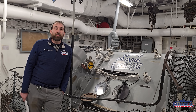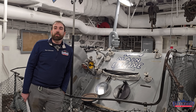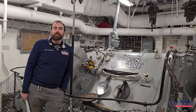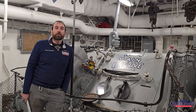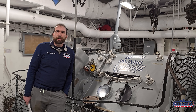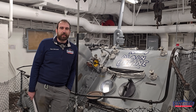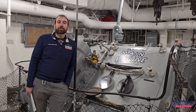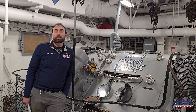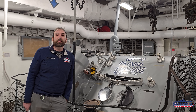Battleship New Jersey receives operating support from the New Jersey Department of State, also from a number of other businesses and private individuals like yourselves. We really appreciate that support — it's what allows us to go out and do new research like this to answer these sorts of questions. There's a link in the description below if you'd like to donate to support the museum, or you can support us by liking, sharing, and subscribing so more people find out about us and our channel. Thanks for watching.